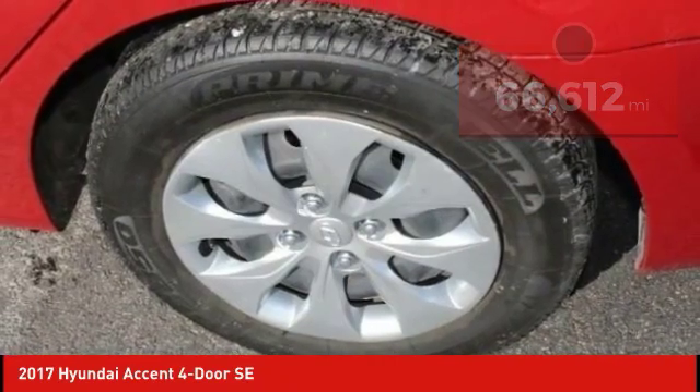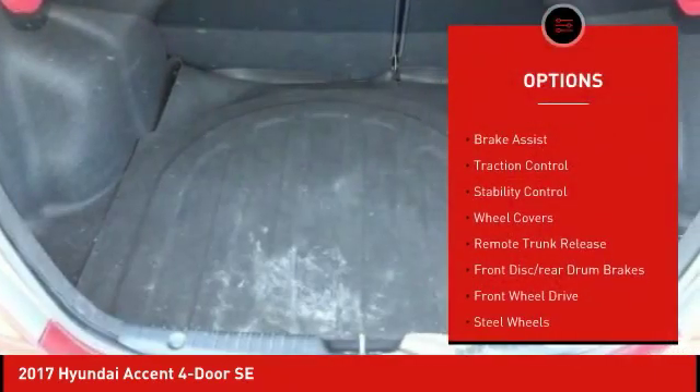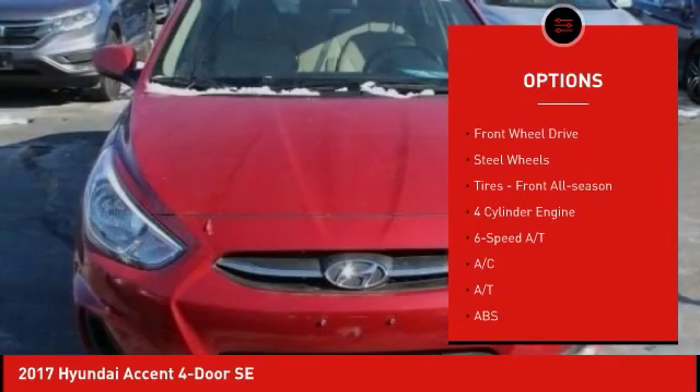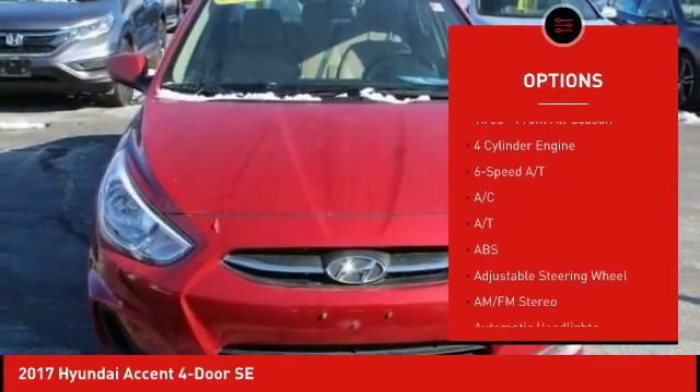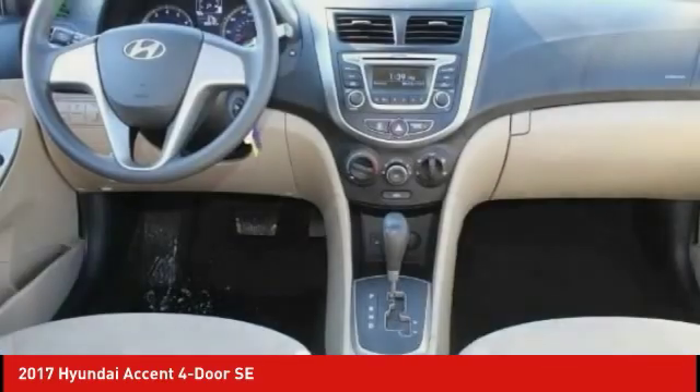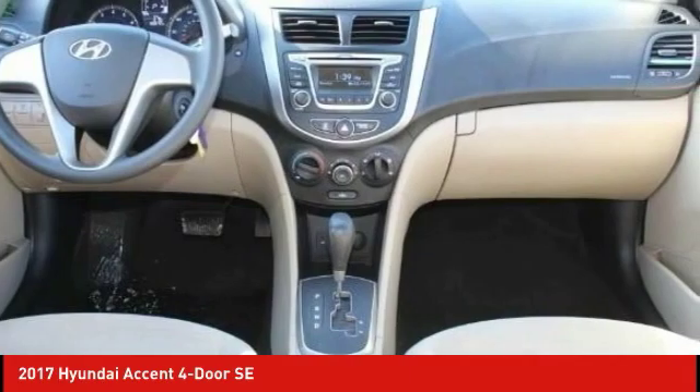Here are some of this vehicle's great options: tire pressure monitor, brake assist, traction control, stability control, wheel covers, remote trunk release, front disc rear drum brakes, FWD, steel wheels, and front all-season tires.